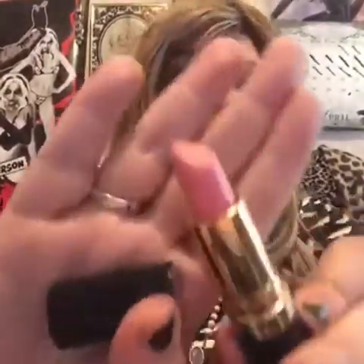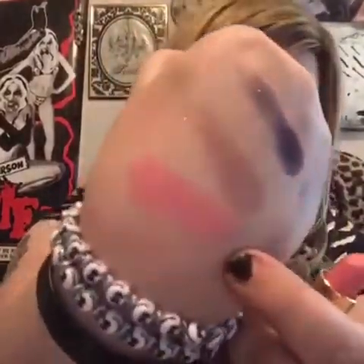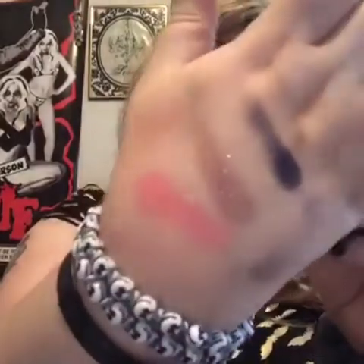Then she sent me this matte lipstick from Revlon in the color 012 Sky Pink, and it is this very soft nude baby pink. Look at that color — this is a great everyday wearable color, I love it.